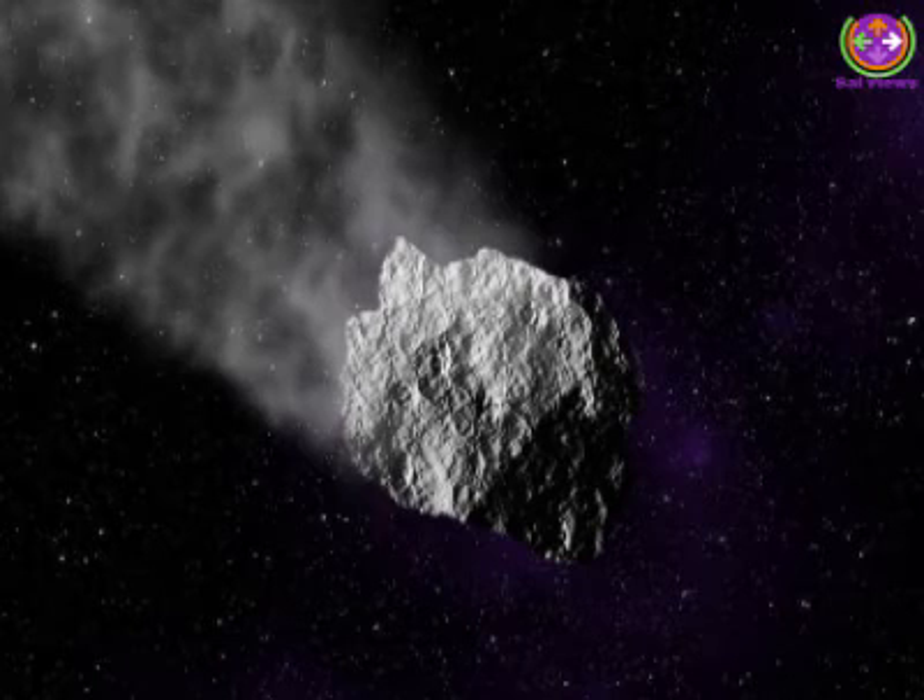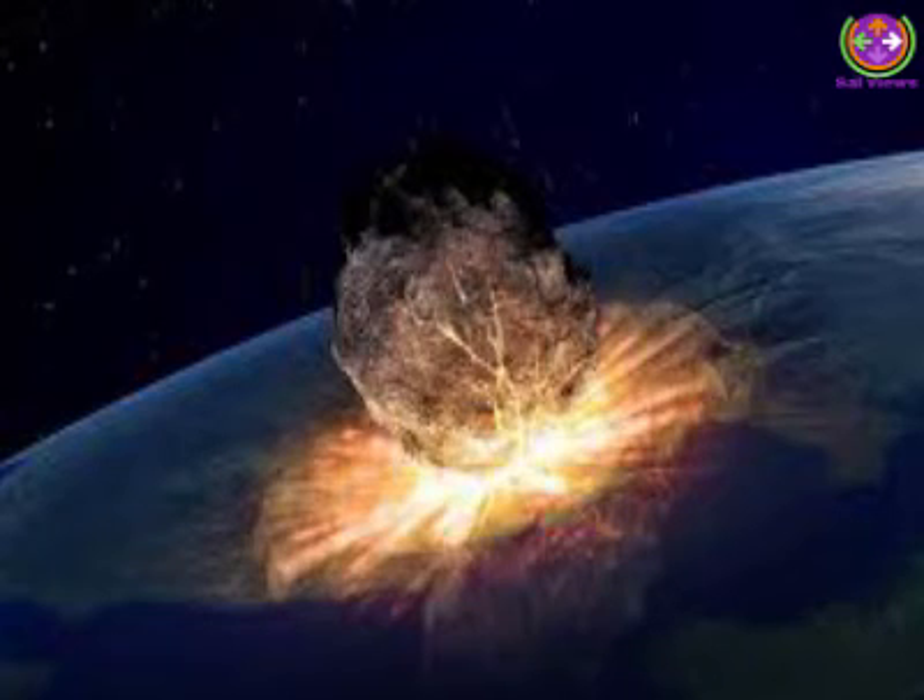Kinetic Impact Technique: This technique involves sending one or more large, high-speed spacecraft into the path of an approaching near-Earth object to shift its orbit and defend against future impact. It works by changing the speed of a threatening asteroid by a small fraction of its total velocity, done well before the predicted impact, so that this small velocity change adds up over time to a large shift of the asteroid's path away from Earth.